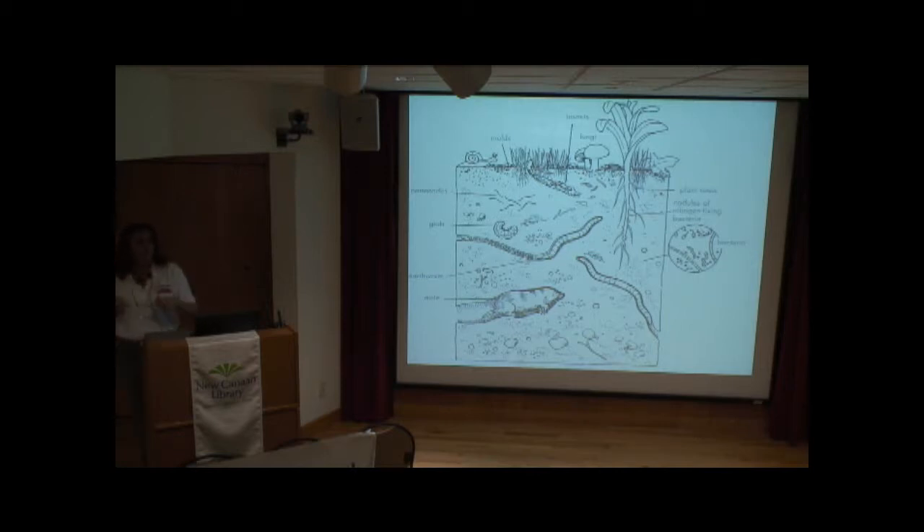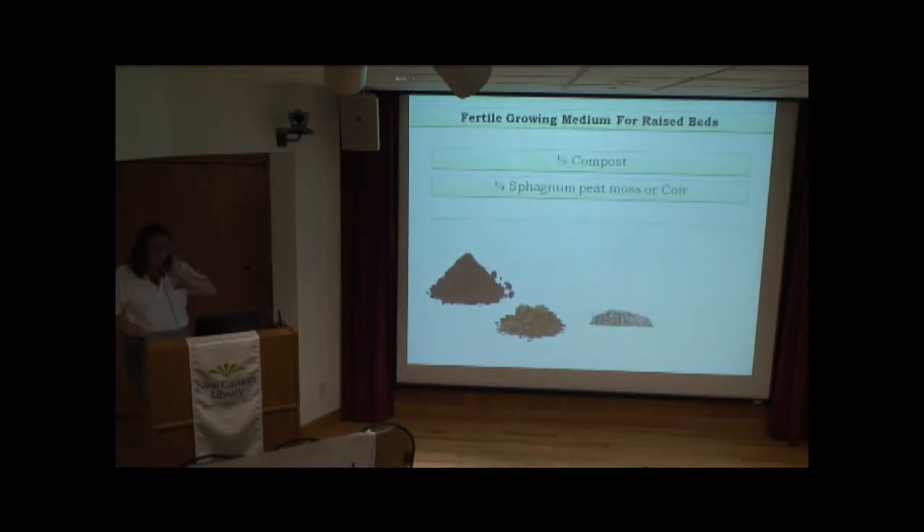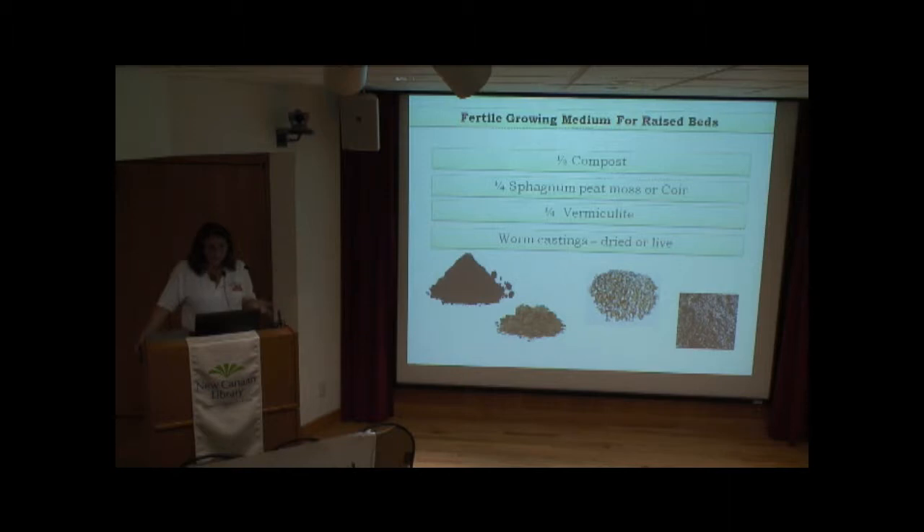Raised beds — practicing raised bed gardening or containers — means you're not working the dirt in ways that displace soil organisms, because what happens is they'll start to leave that area and not return. Decomposing organic material increases the carbon content in the soil. In our raised beds, we use about half decomposed compost, a quarter sphagnum peat, a quarter vermiculite, and then worm castings. If I'm doing a container, the only thing that changes is I'll use coir instead of sphagnum peat.